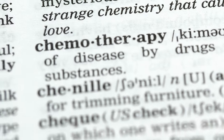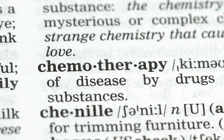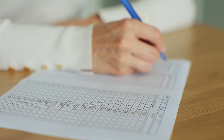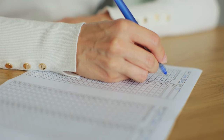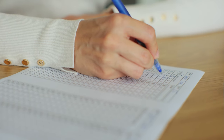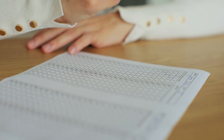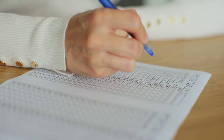Next, glance at the list of headings. Notice any keywords or phrases that match up with your initial skimming. But here's a pro tip — don't lock in your answer just yet. Trick number 3: match the meaning, not the words. Sometimes the headings use synonyms or paraphrased ideas, so think about what the paragraph is truly about, not just the words they use. Another tip: watch out for distractors. Some headings might seem like they fit, but they only cover a small part of the paragraph. The right heading will encompass the main idea of the whole paragraph.